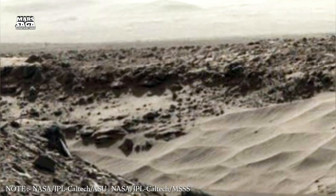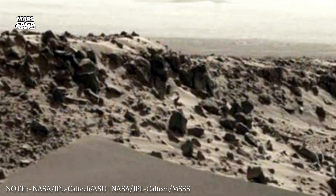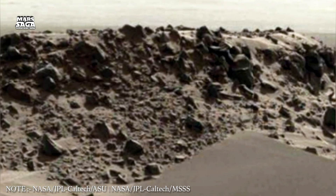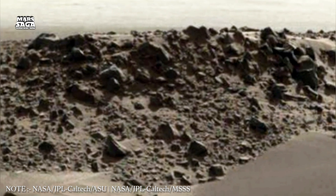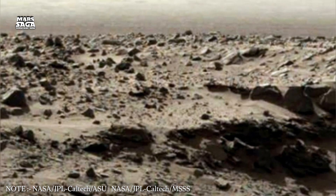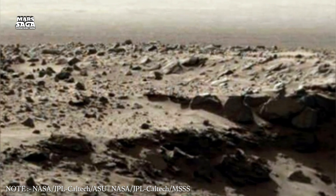These violent events could only happen on a planet with both underground water and sudden geological instability. They offer powerful evidence that Mars, in its distant past, was a world full of internal pressure and dynamic movement.